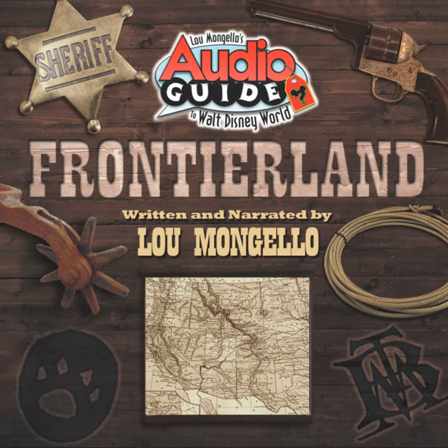Much like Walt Disney himself, Dick Irvine, then the chief executive of Imagineering — known at that time as WED — wanted Walt Disney World to be more than simply a clone of Disneyland. Instead, legendary Imagineer Mark Davis designed a new themed area unique to Walt Disney World, one which would focus on the Wild West of American folklore.